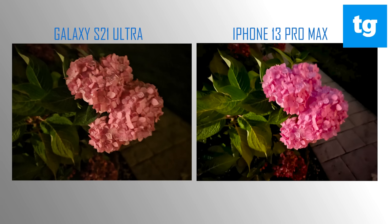To test the iPhone 13 Pro Max in low light, I shot these hydrangea flowers at night in near complete darkness. Neither image looks really sharp, but the iPhone delivers a more accurate pink and more vibrant green leaves.